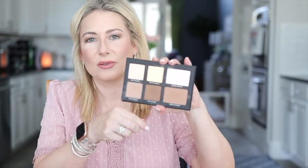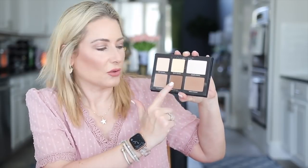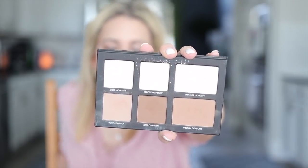It is the Lorac Pro sculpting palette. It comes with a handy sculpting brush, and inside you have six colors. I almost never use the top row, but the bottom row is the contouring row: a light contour, a medium contour, and in the middle is the deep contour.